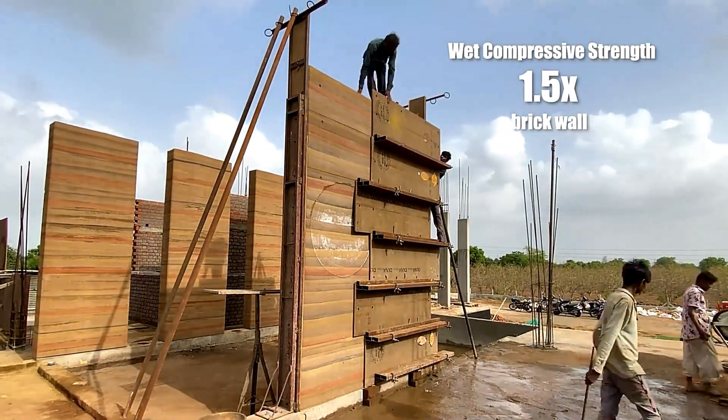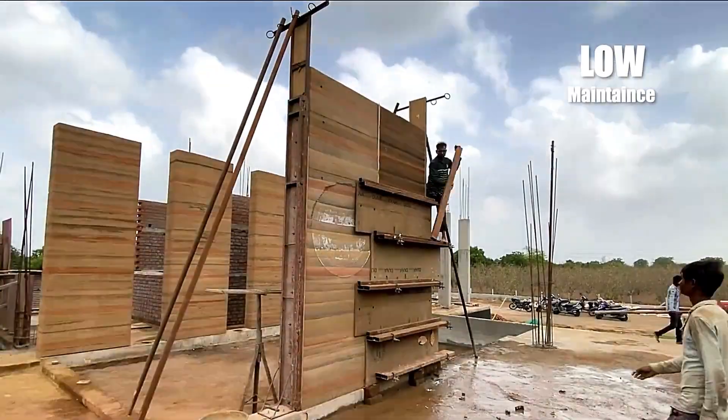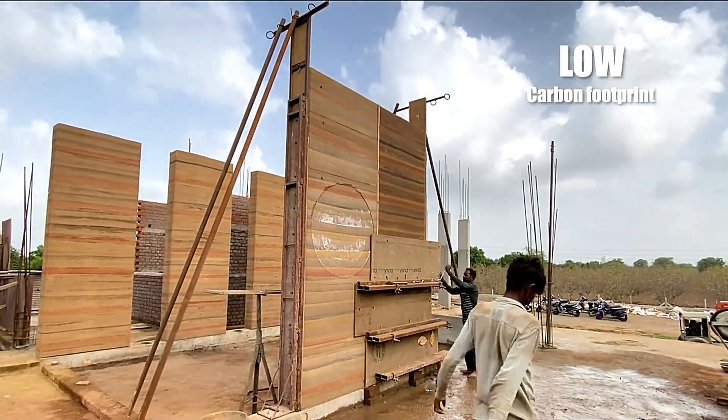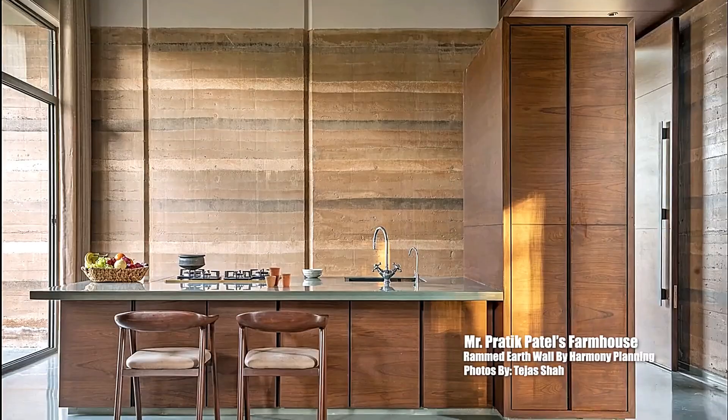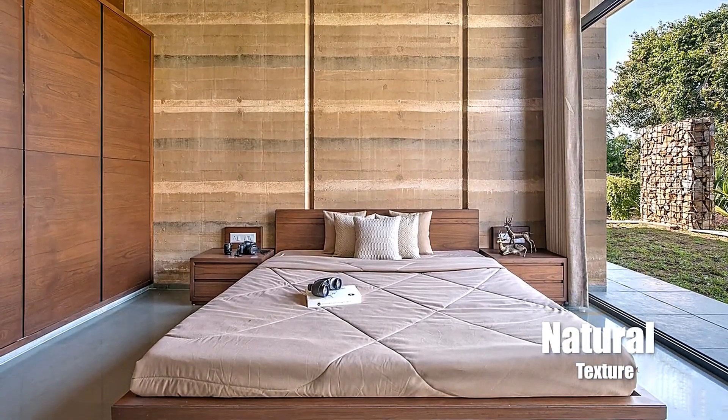Additionally, rammed earth is an eco-friendly building material. However, while the technique is advantageous, waterproofing joints and surfaces requires extra care and effort. Building such walls can be challenging, but it remains a timeless and sustainable approach in construction.